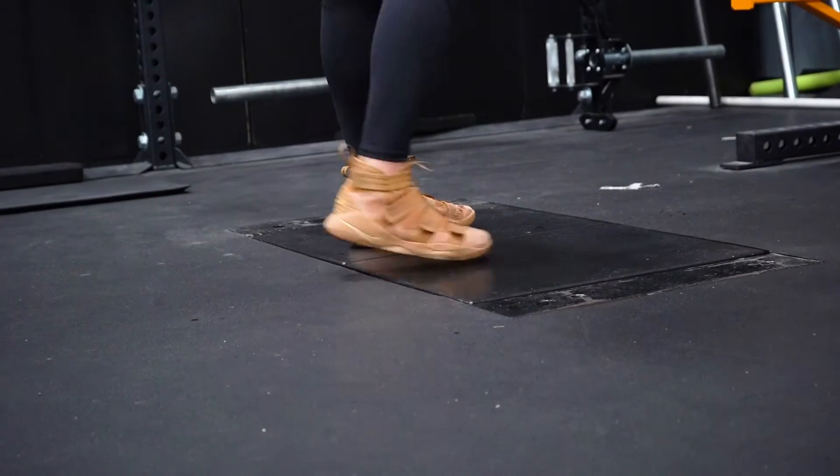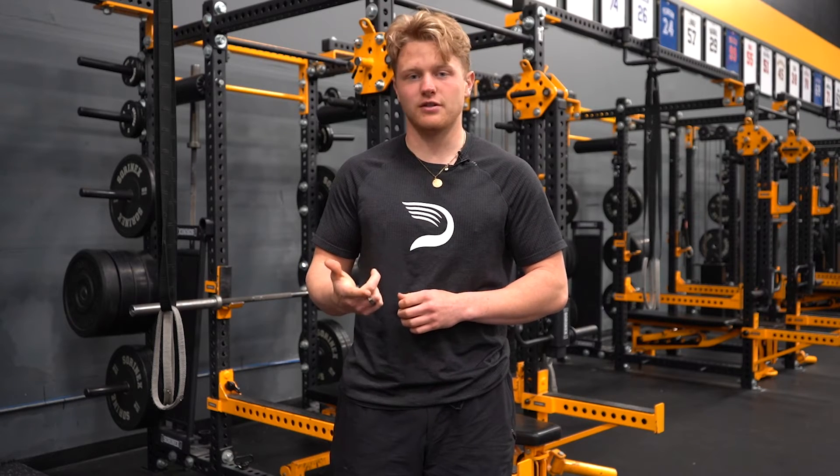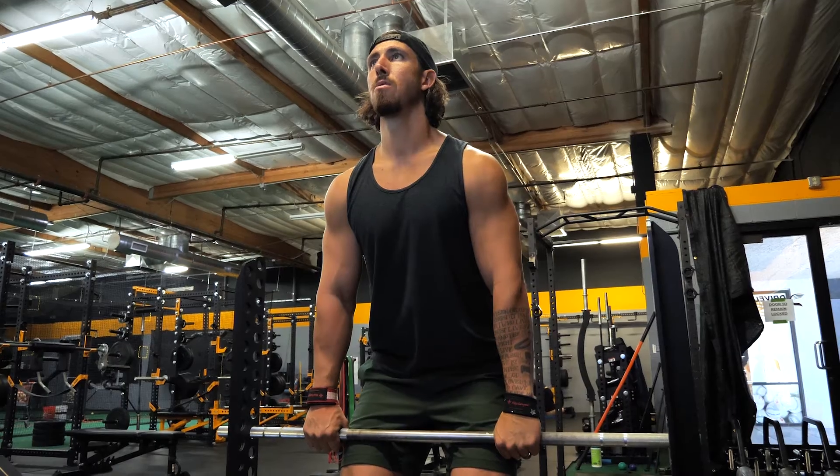The force plate assessment gives us a really good insight into not only the athlete's capacity for force production, but their current strategies to fuel that force production. We use the isometric mid-thigh pull to calculate how much absolute strength or total force production the athlete is capable of.